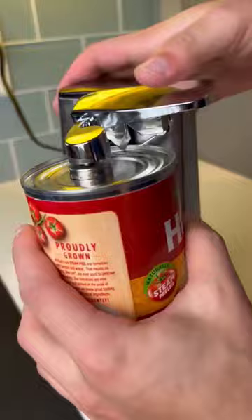Next up is this automatic can opener. It magnetizes to the top making the removal of the lid at the end extremely easy.